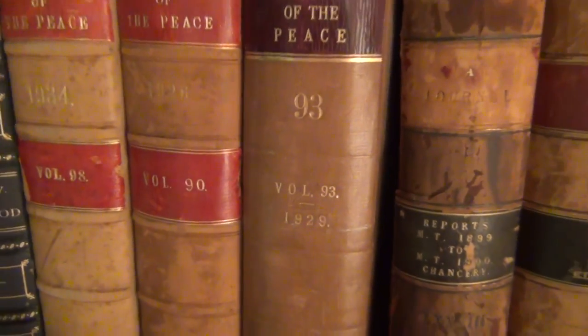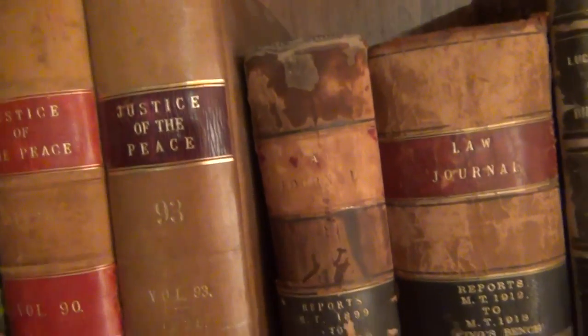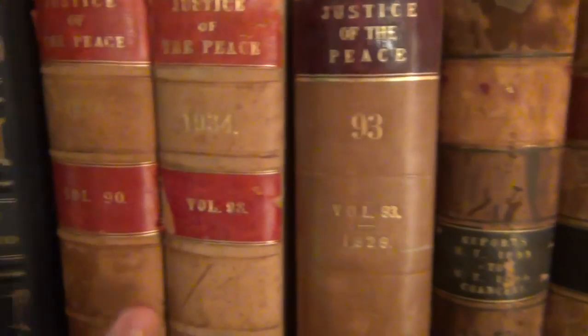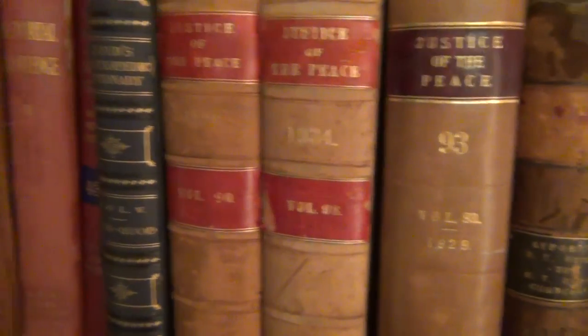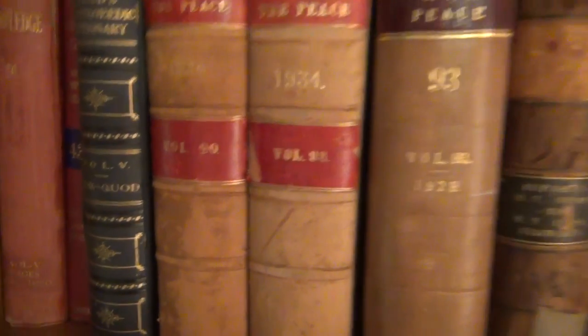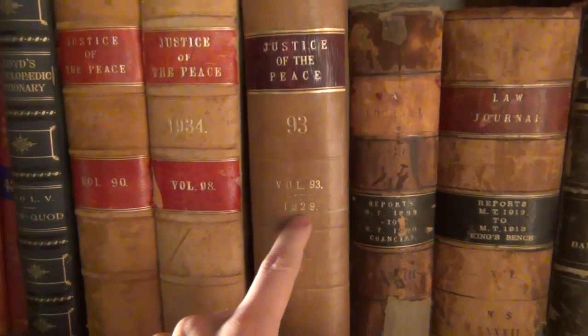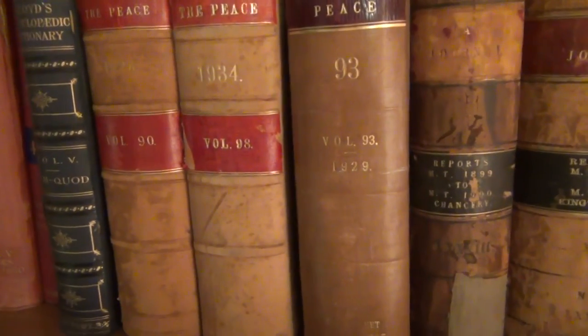I have to change these — why aren't they in order? That's so annoying. There you go, the colours match so those two are now in the same order. But why did they change the cover between volume 90 and volume 93, and then change it back for volume 98? That's so odd.